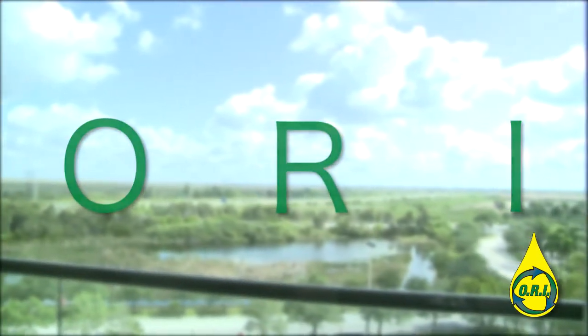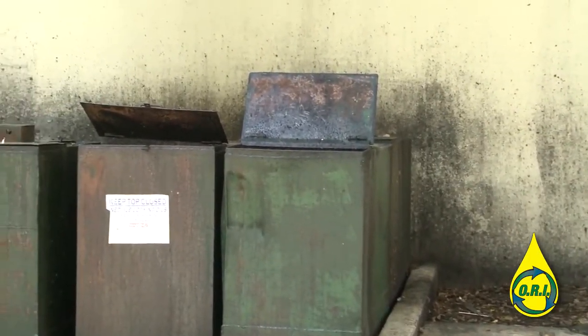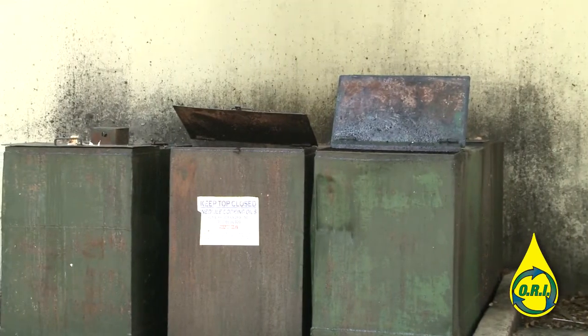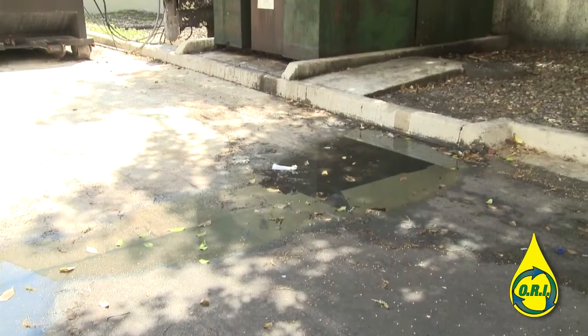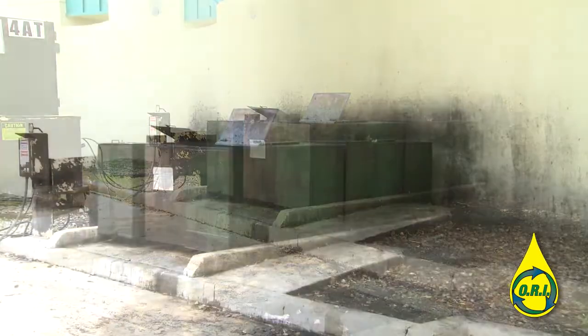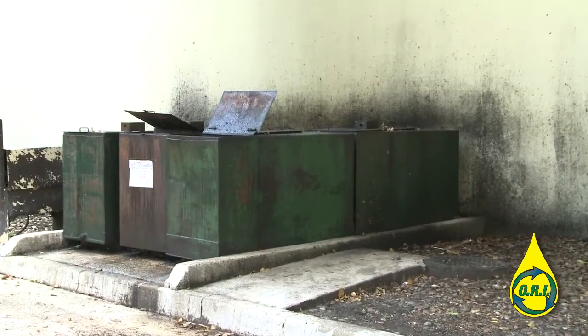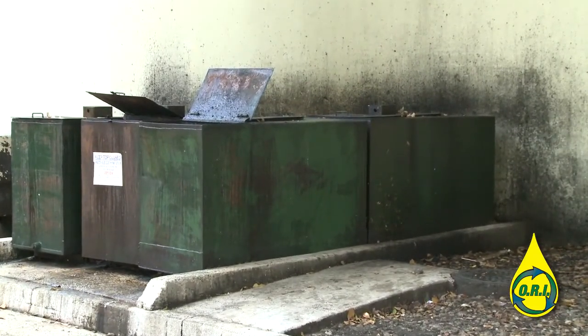Your used oil collection storage area probably looks like this. Does all of your used oil even end up here? Ask your associates from Sawgrass Mills Mall. Most facilities have their food courts dump their used vegetable oil in large containers outside and away from the food court location.